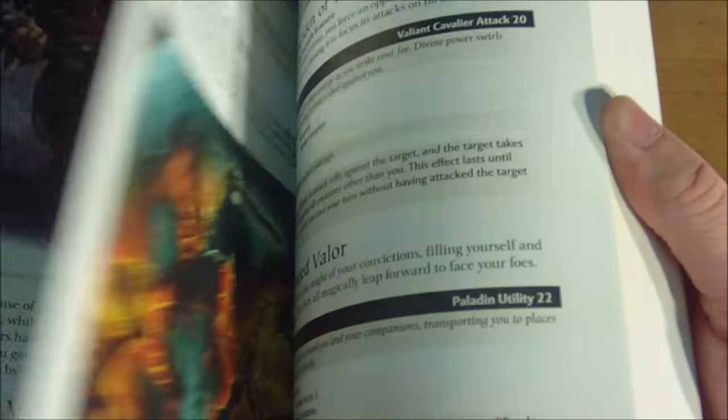Releasing in October 2010, the Dungeon Master's Kit was by far the most expensive product in the Dungeons & Dragons Essentials line, retailing for $39.99 US or $47.99 Canadian. For that money, the kit included two double-sided poster maps, two 32-page adventure booklets designed to be played together as part one and part two, the 271-page Dungeon Master's book, the DM screen, and three pages of punch-out tokens.